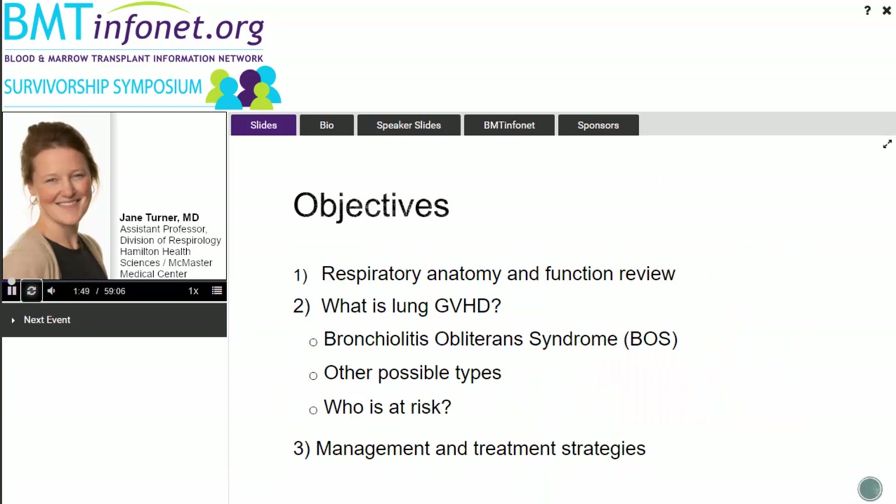I'd like to review some of the respiratory or pulmonary issues that we run into after the stem cell transplant process, starting with some basic respiratory anatomy and function review, since we're all coming in with different backgrounds. I think understanding some of that function can put things into context. From there, we'll talk about different types of pulmonary dysfunction post-transplant, who might be at risk, and how we're currently approaching management.